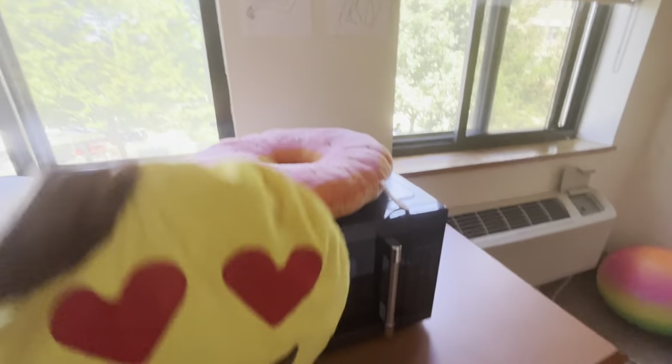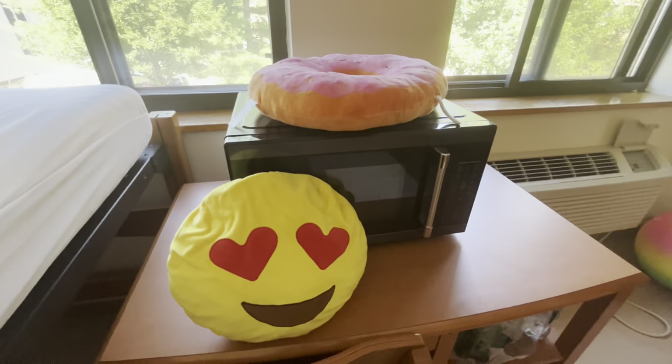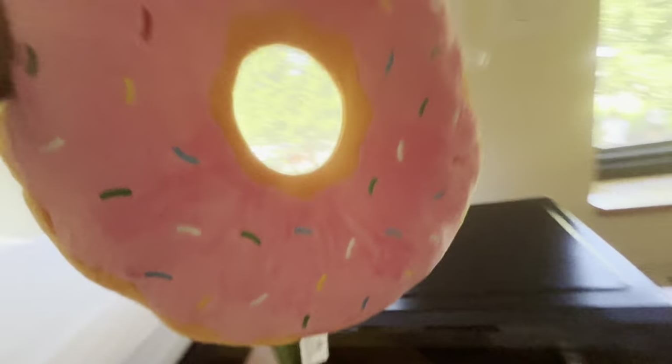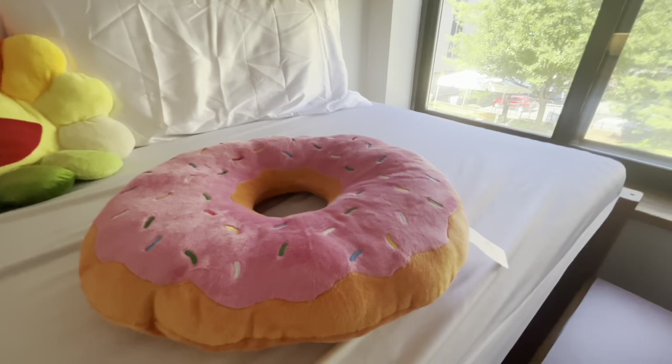I'll show you guys my emoji pillow that I got years ago from a mall, and then my Simpsons donut that I got from Universal Studios last week, which is so cute.